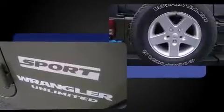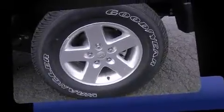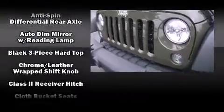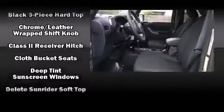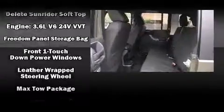Jeep infused the interior with top shelf amenities such as a tachometer, a trip computer, an automatic dimming rearview mirror, front fog lights, rear wipers, and much more. Jeep ensures the safety and security of its passengers.